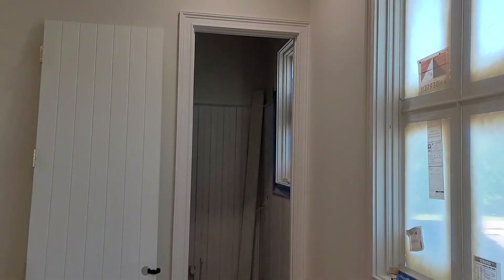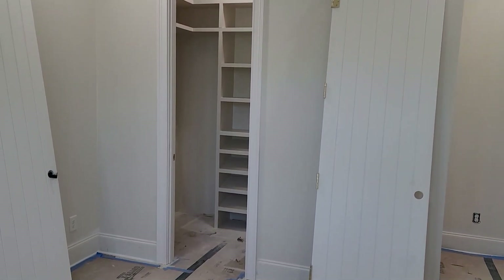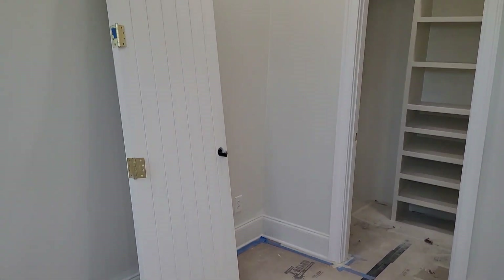Hey everyone. I wanted to give an update on the house, a little slower this time so we can get some detail in. We're in the upstairs third bedroom. This will give you an idea how we're coming along.